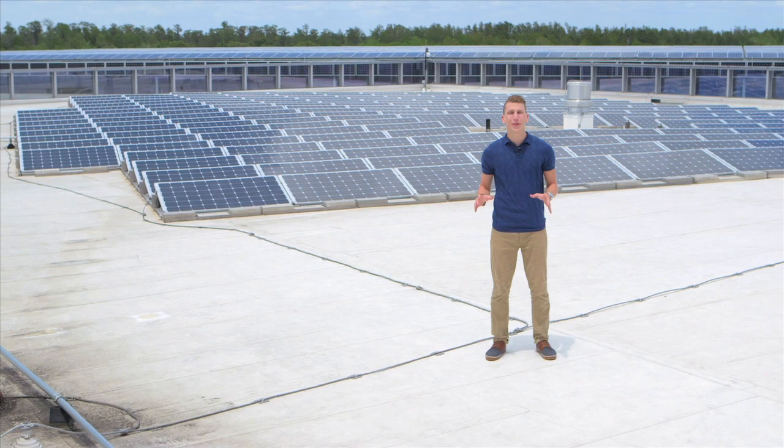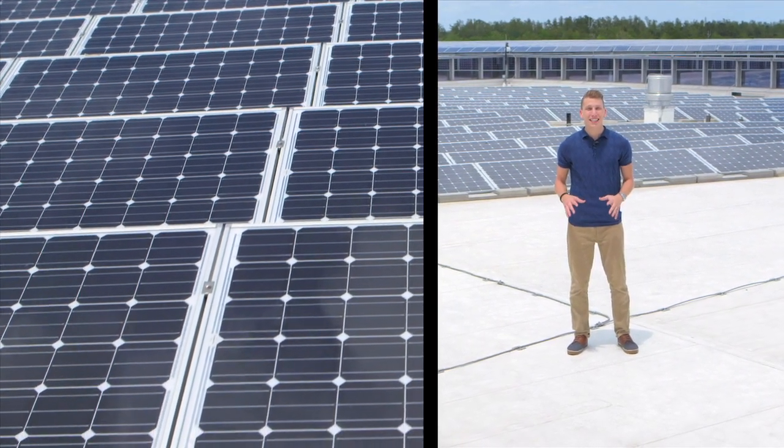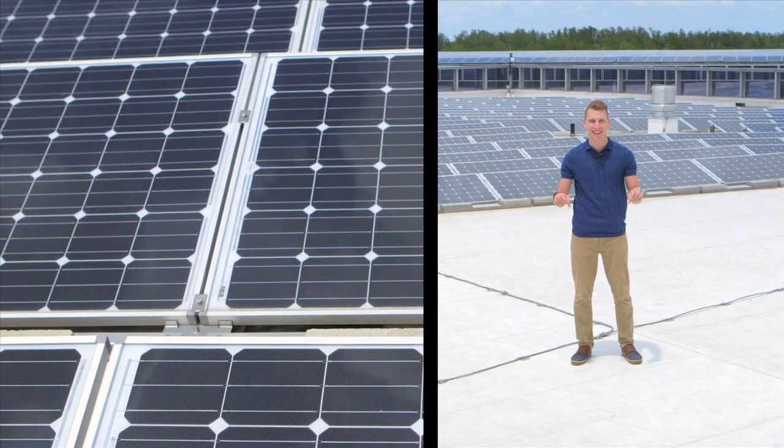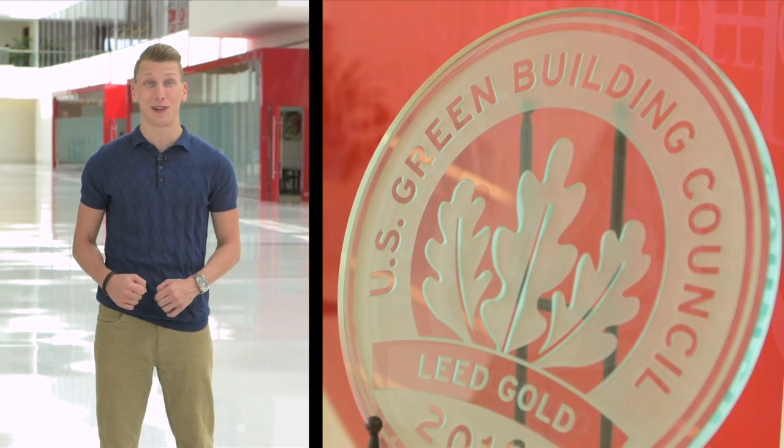Here at the Restaurant Support Center in Orlando, Florida, we've installed nearly 4,500 solar panels. That's enough to produce 20% of the power it takes to run this building annually. And, thanks to the use of local materials and an earth-friendly design, we've been named a LEED Gold Certified Building. Today, we use 31% less energy per square foot than our previous headquarters. Now, let's check out what our brands are doing.